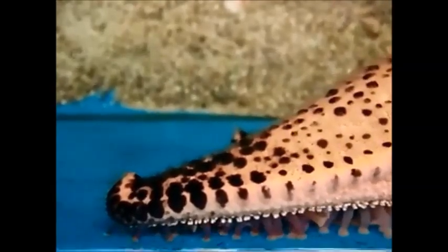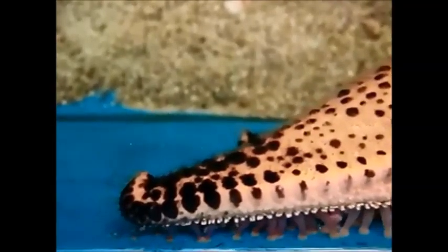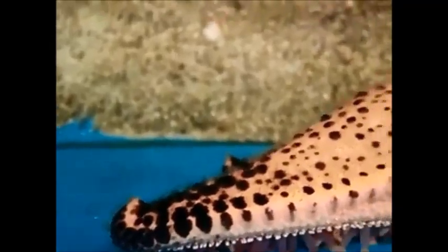The chocolate chip starfish lives on sandy bottoms or areas such as coral reefs. They like to live in seagrass beds or meadows on a blank stretch of coral sand.